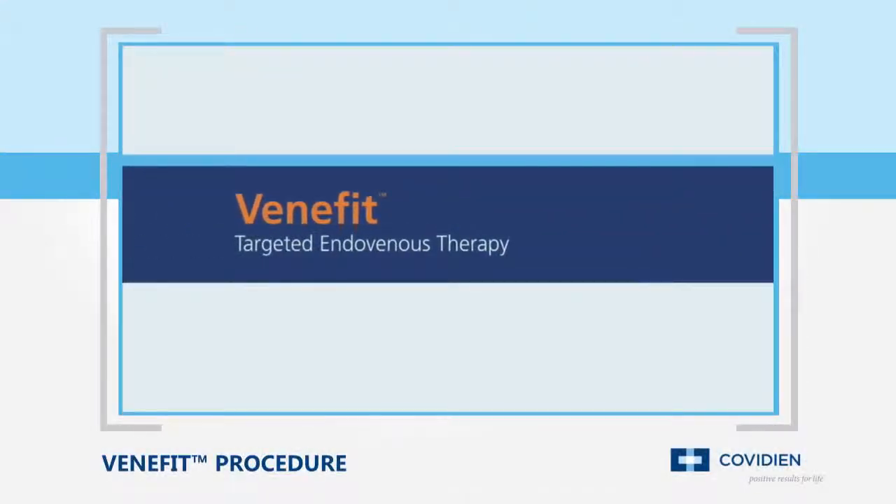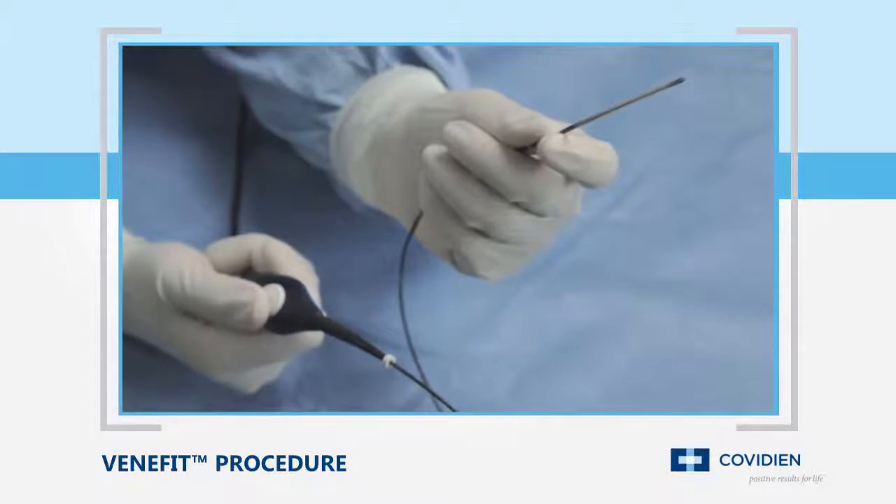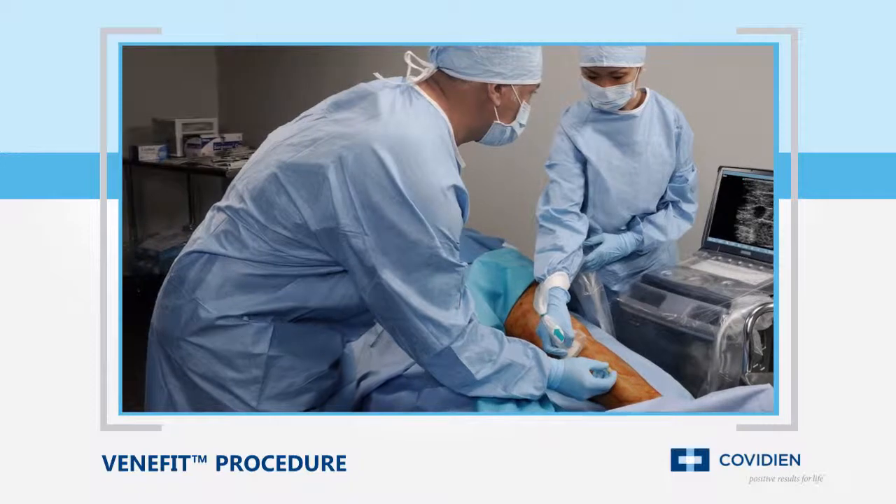Venefit Targeted Endovenous Therapy, delivered by the Covidien ClosureFast Radio Frequency Catheter, is a minimally invasive treatment for chronic venous insufficiency, or CVI, that is easily performed in an office or hospital setting.